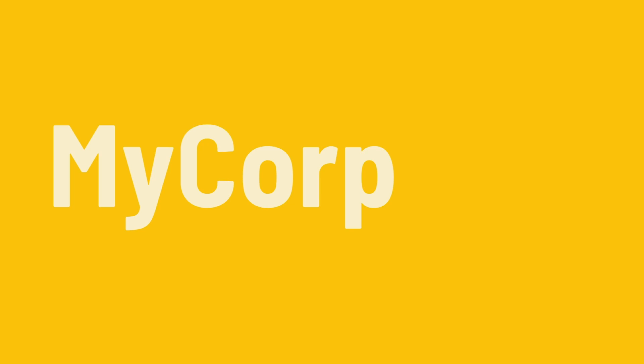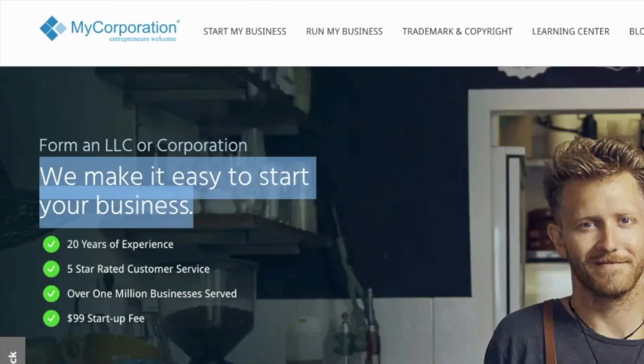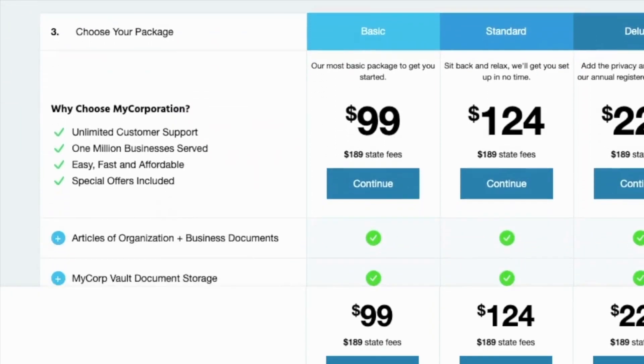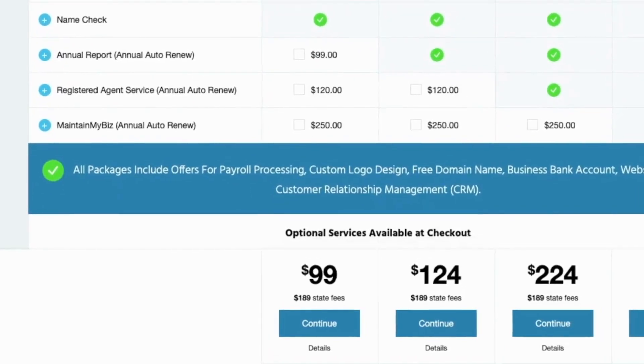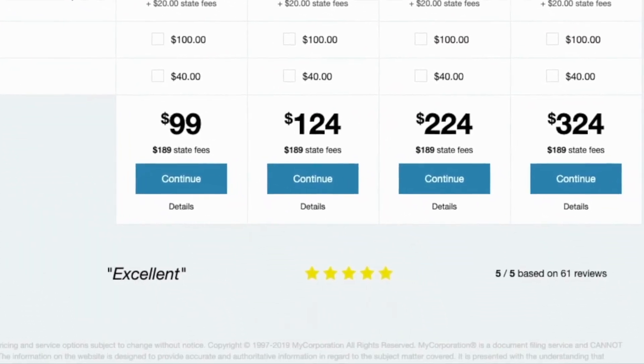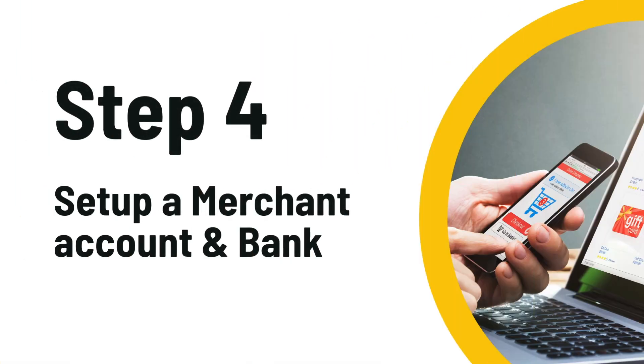I like to use MyCorp.com to do everything and make it official. Trust me, you don't want to skip this step and end up with a faulty foundation. They offer startup packages that are priced just right and will get all of your legal incorporation paperwork done in under a week.